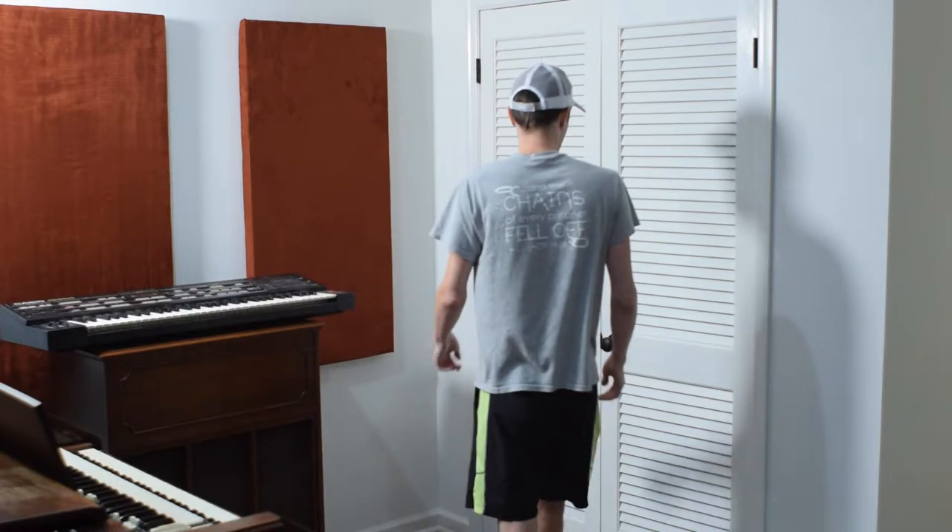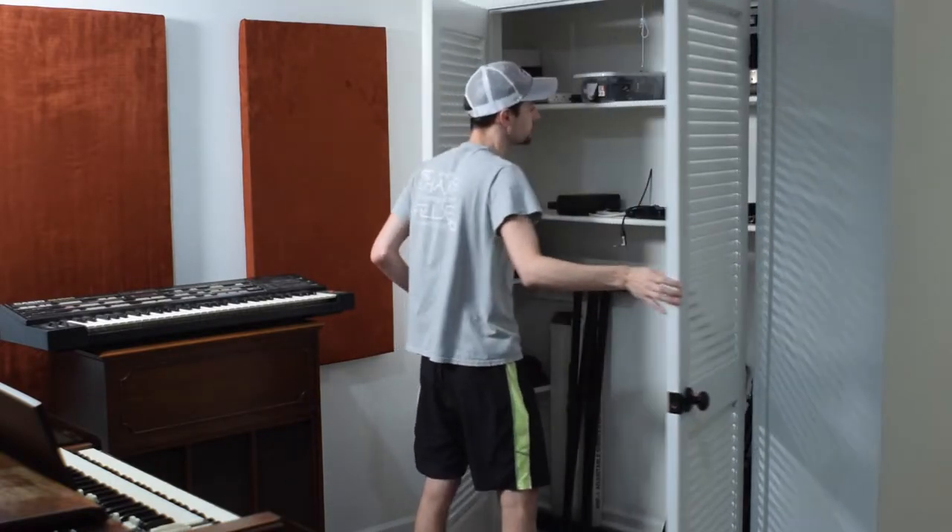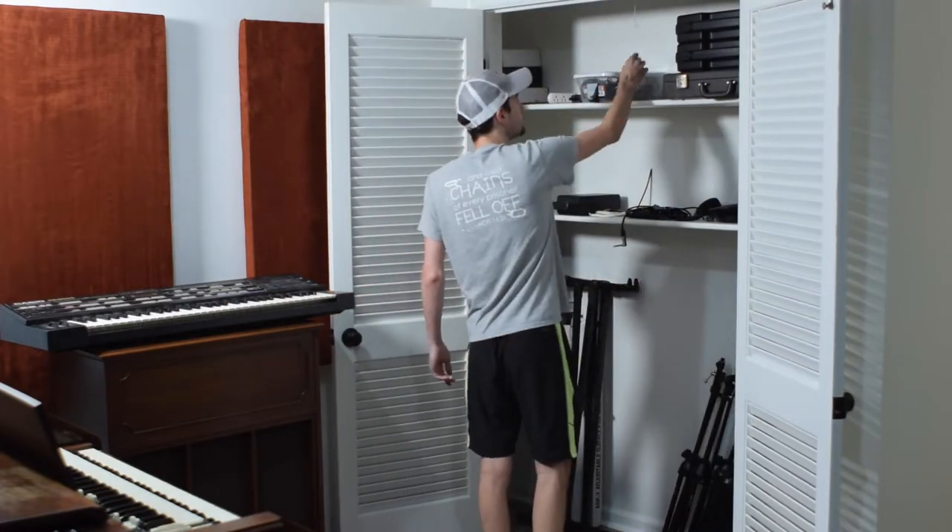Microphones, microphone stands, extra guitar pedals, cables — you name it. Luckily, at one end of the room was a small closet with louvered doors. I decided while we were still working on the house that I definitely didn't need a clothes rack in this closet, so we added an extra shelf across the width of the closet and put some smaller shelves along the sides.